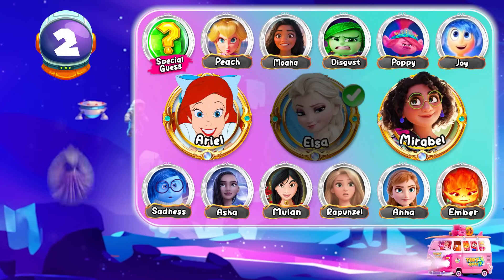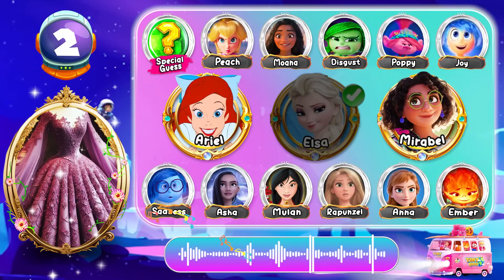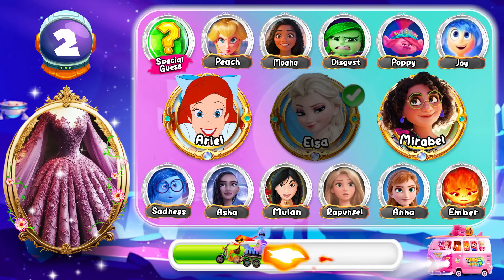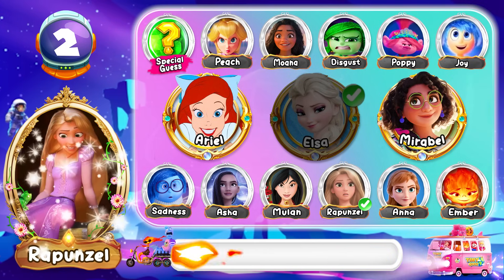Round 2! Whose costume is this? Standing here, it's oh so clear! I'm wearing... Good job! That's Rapunzel! Keep going!